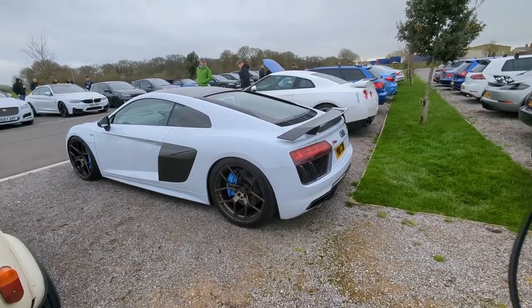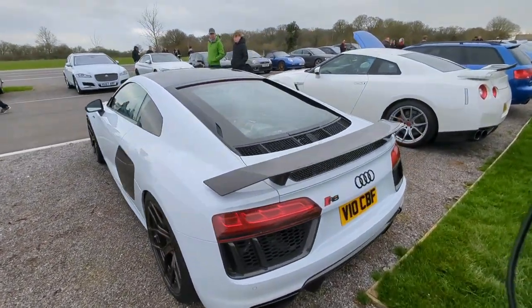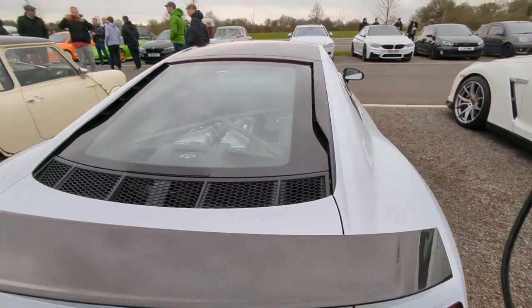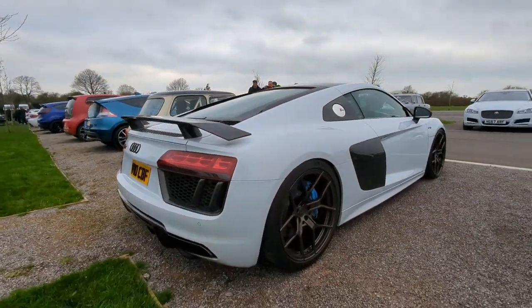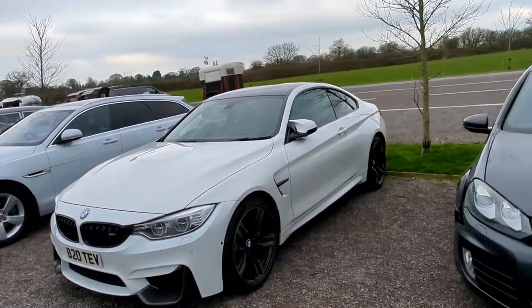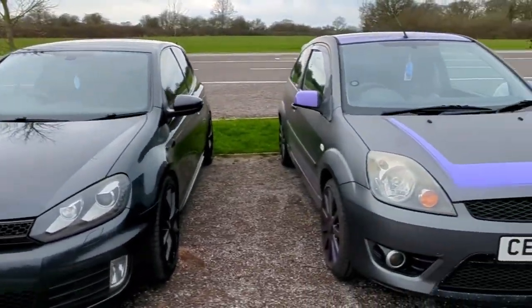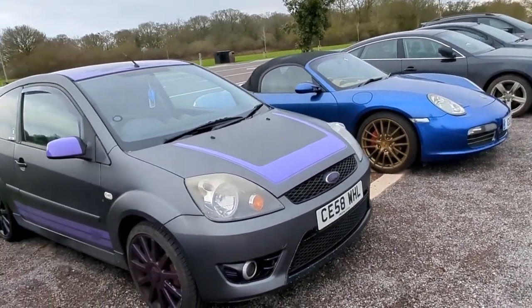We've got the R8 V10. I'm not a big Audi fan, I'll be honest with you, but I do like these. Lots of BMWs there - there's another M4, Mark 7 GTI. We've got this Fiesta with the purple wheels and highlights and whatnot.